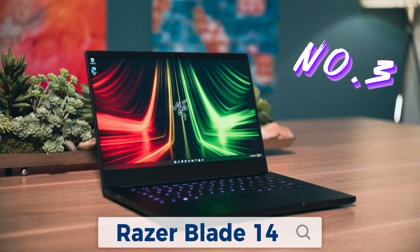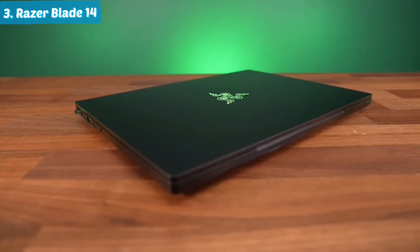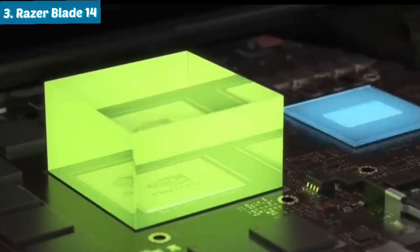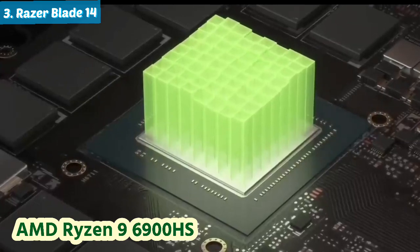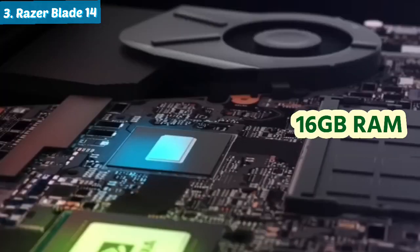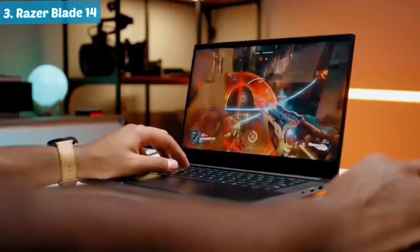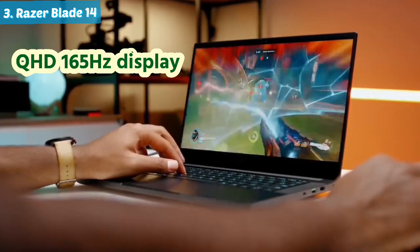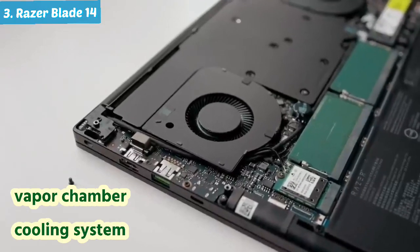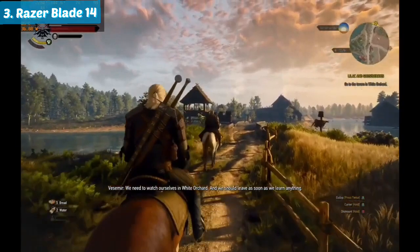Number three: Razer Blade 14. Let's dive into the world of gaming excellence with the Razer Blade 14, our distinguished choice for the best compact powerhouse. This sleek gaming marvel showcases the power of an AMD Ryzen 9 900HS processor, NVIDIA GeForce RTX 3080 Ti graphics, 16 gigabytes of RAM, and a lightning-fast one terabyte PCIe SSD. The immersive experience is heightened with its 14-inch QHD 165Hz display, while the advanced vapor chamber cooling system ensures optimal performance in a compact form, making it a truly formidable gaming companion.